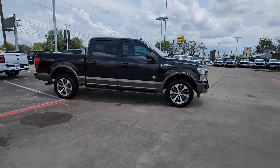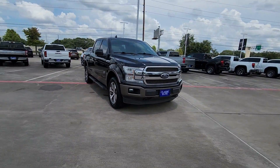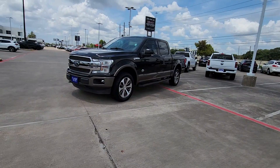What's more, available options let you customize its hard-working bed so you can be more productive than ever before. Get more out of a light-duty pickup than you ever thought possible. This F-150 is waiting just for you.